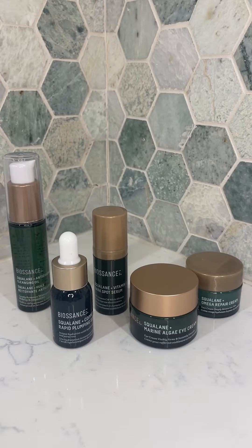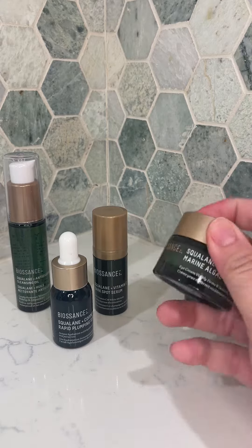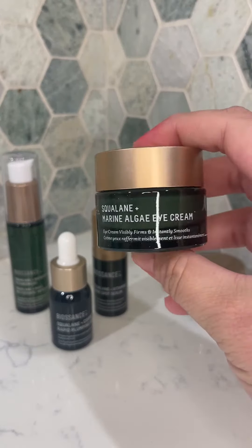Check out this beautiful Valentine's Day bundle featuring a full routine of products, including a full size of the Squalene Plus Marine Algae Eye Cream. Starting with the Squalene Plus Antioxidant Cleansing Oil, you can apply this cleansing oil to dry skin to deeply cleanse even waterproof makeup and leave the skin clean, hydrated, and nourished.